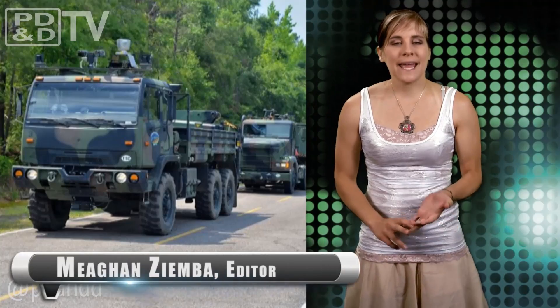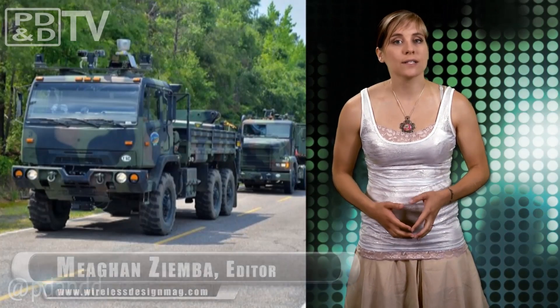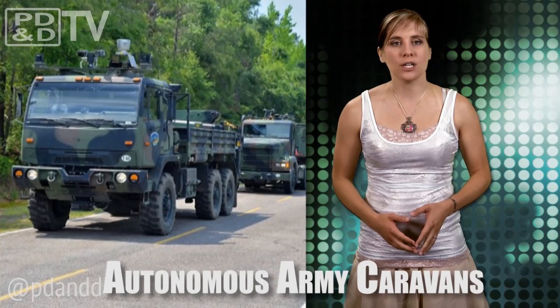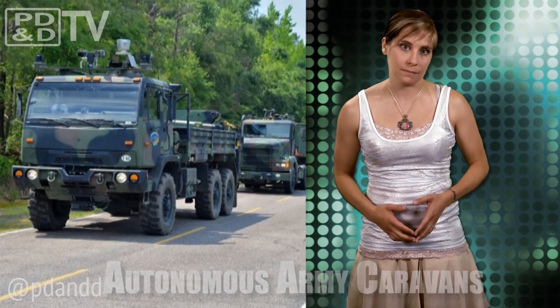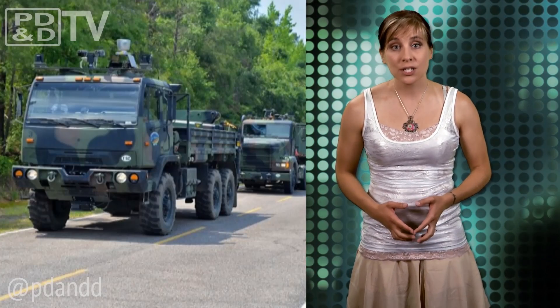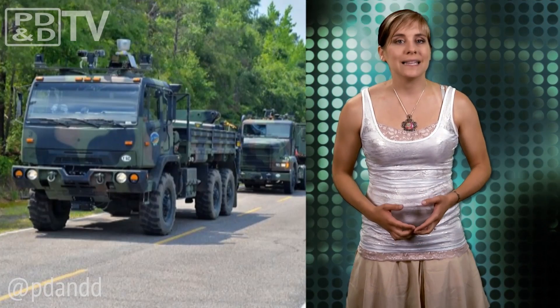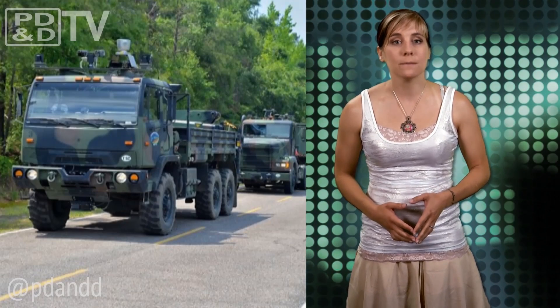The U.S. Army Tank Automotive Research Development and Engineering Center, or TARDEC's 30-year ground vehicle strategy, is creating new technology that could lead to completely autonomous systems. The vehicles will use safety features such as obstacle detection, collision avoidance, lane departure, tip-over warnings, and vision enhancement for low visibility conditions.